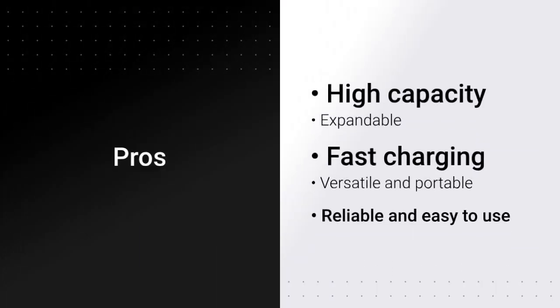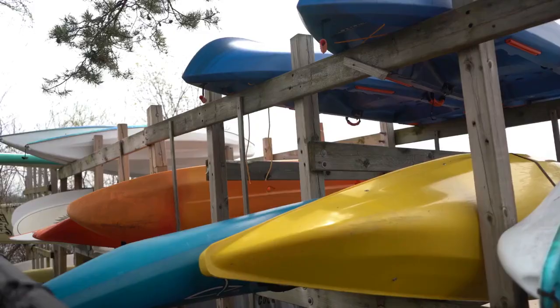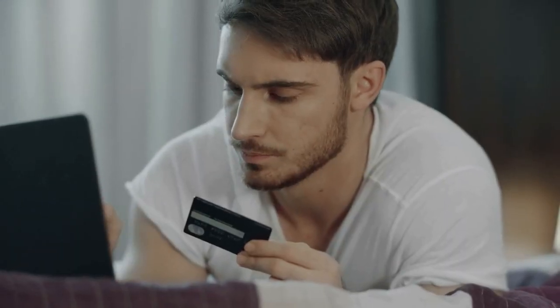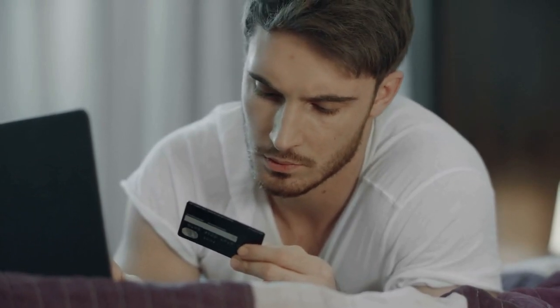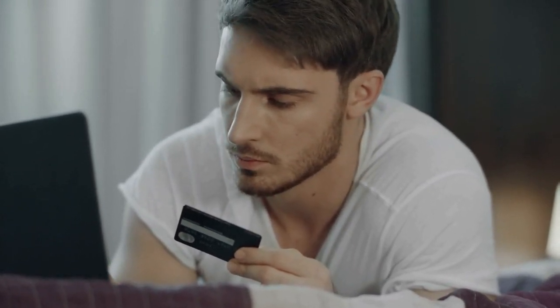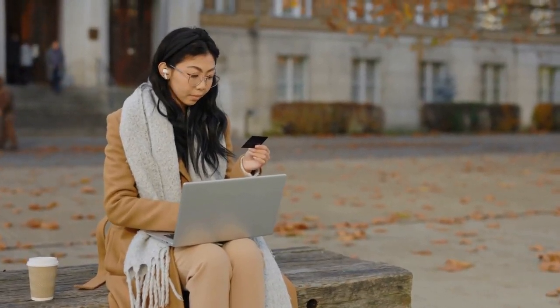Pros and cons — Pros: high capacity and power output, expandable up to 90KWH, fast charging time, versatile and portable, reliable and easy to use. Cons: high initial cost, requires proper ventilation when in use. The EcoFlow Delta Pro Ultra 6,000WH power station can be purchased from major online retailers like Amazon. Be sure to purchase from authorized sellers to ensure you receive a genuine product.